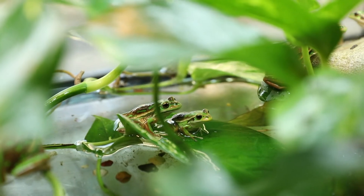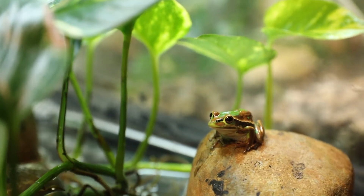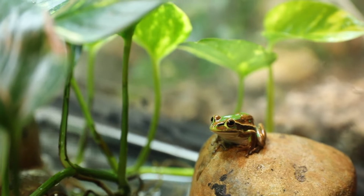Here at Aussie Arc in the Australian Reptile Park, we are really excited to have had 100 endangered green and golden bell frogs metamorphed at our Conservation Arc facilities. These are the first green and golden bell frogs to have entered the program and we couldn't be more excited.